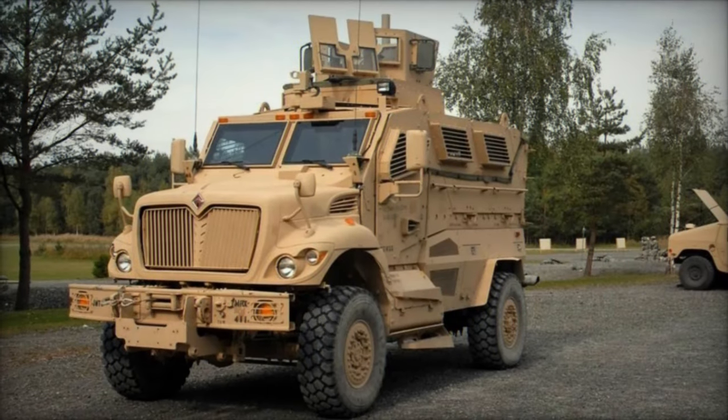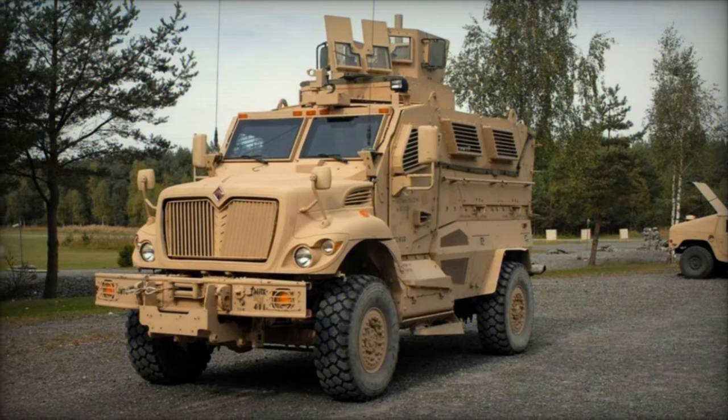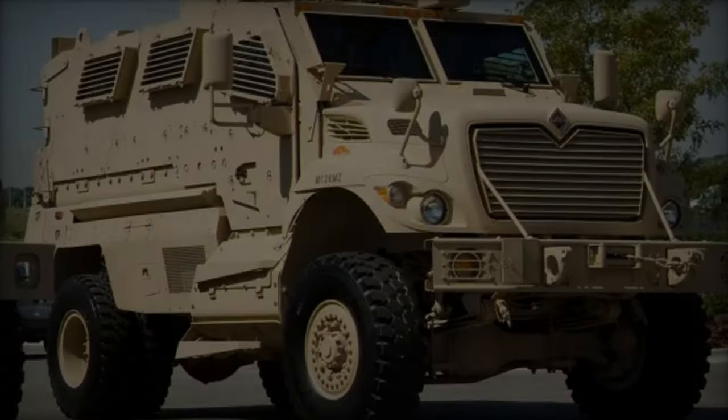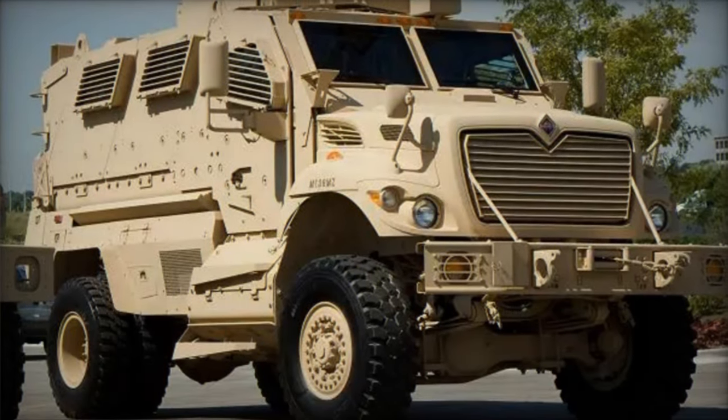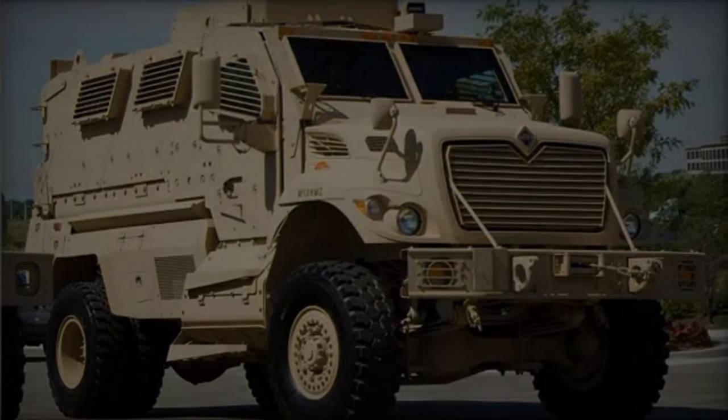The Max Pro was designed to withstand the evolving threats posed by improvised explosive devices (IEDs), mines, and ambushes.